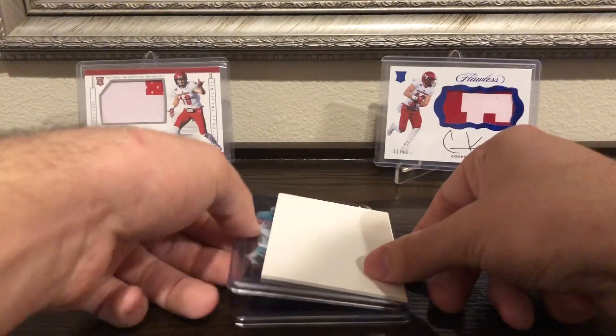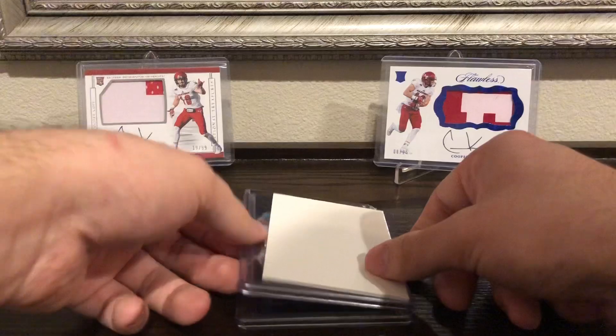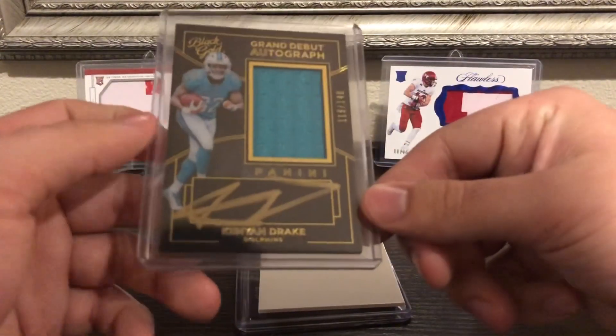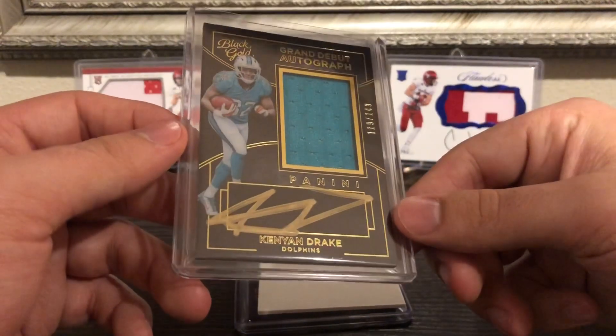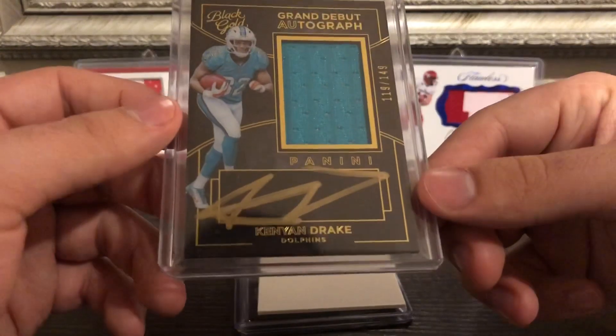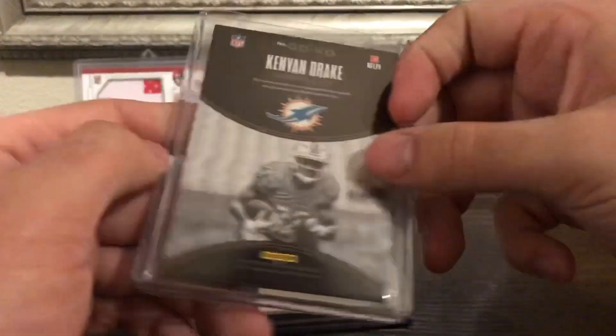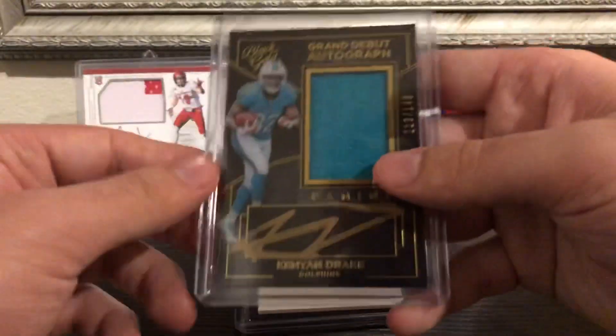Not some super expensive cards or anything, but still some cool cards. Kenyon Drake Grand Debut autograph out of 149 — gold ink, looks pretty cool. Player-worn material, he's the starter for Miami.